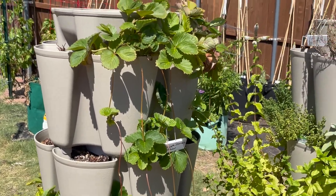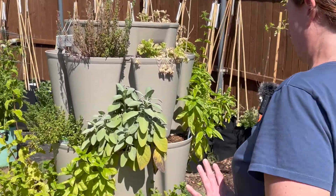The strawberries and the green stalk are doing okay, but not really producing at the moment. The herbs are looking pretty good for the most part.